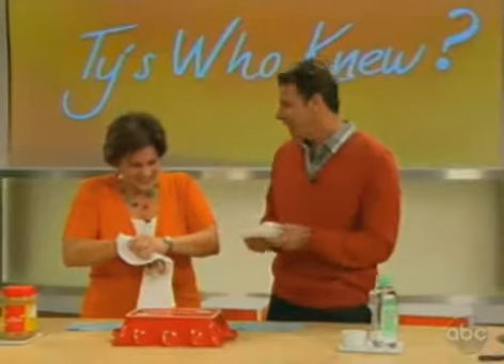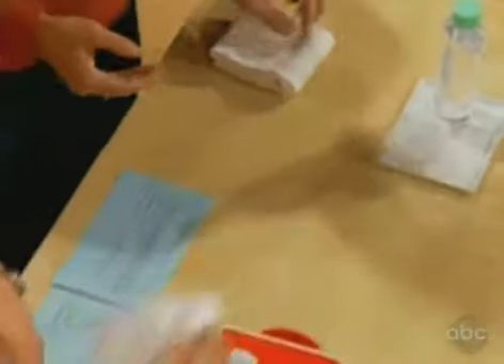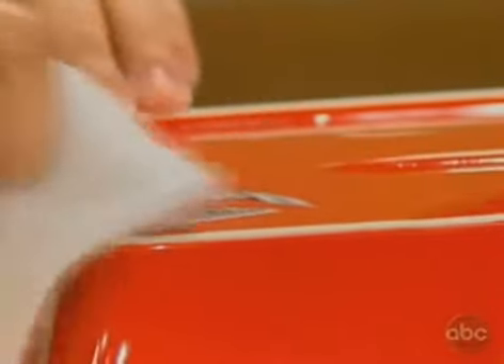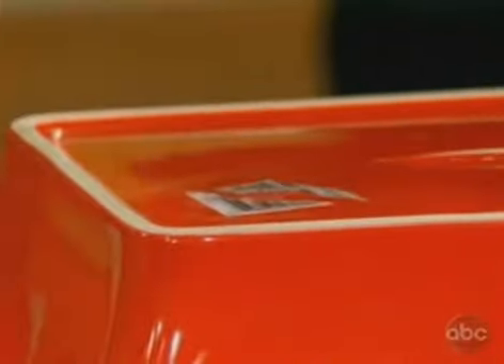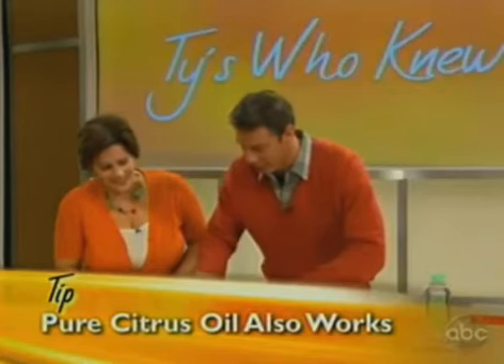Here's what you do: take a small rag, dip it in the baby oil, and just start rubbing it right there. The oil actually breaks down the sticky residue, and next thing you know you can peel it right off. We can't walk away until we pull off the label — there it goes. Look at that!